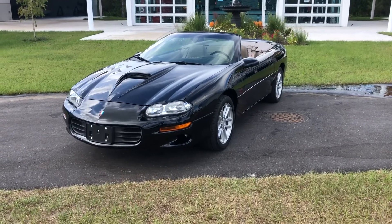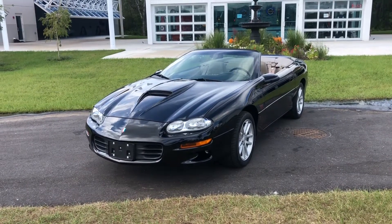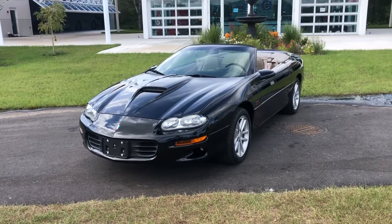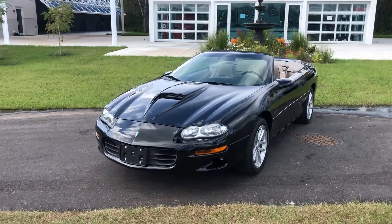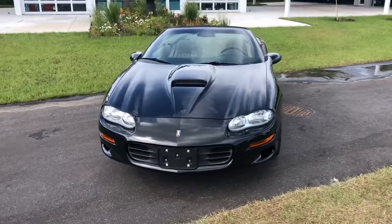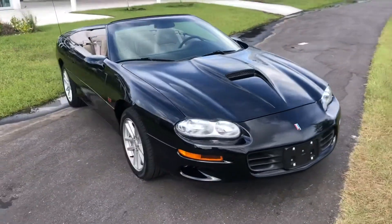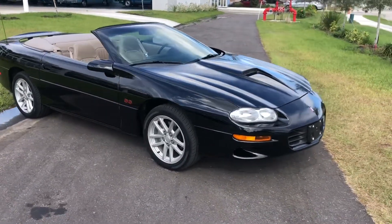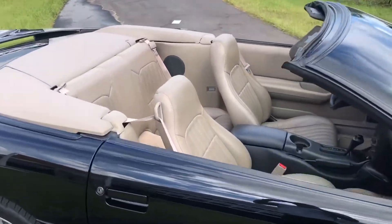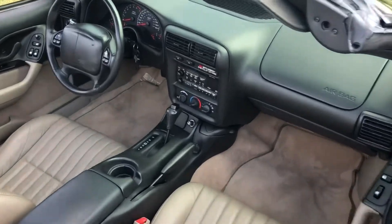Hello everybody, welcome back to the Skyway Classics channel. Today we have an awesome 2002 Chevy Camaro SS 35th Anniversary convertible, and it only has 4,100 miles on it — 4,119 to be exact. It is like brand spanking new. Very well-maintained, beautiful black paint with a tan interior and a tan top as well.